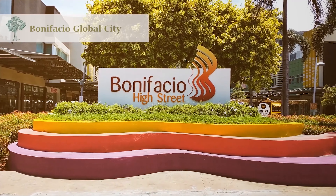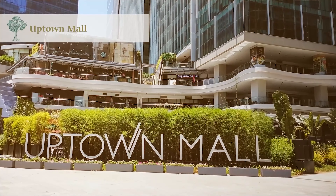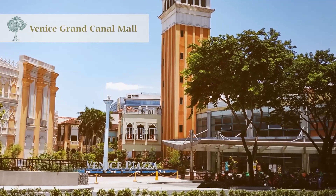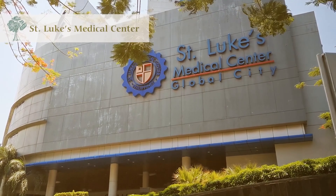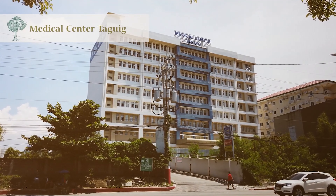Such as Bonifacio Global City, Uptown Mall, Venice Grand Canal Mall, Market Market, St. Luke's Medical Center, and Medical City Taguig.